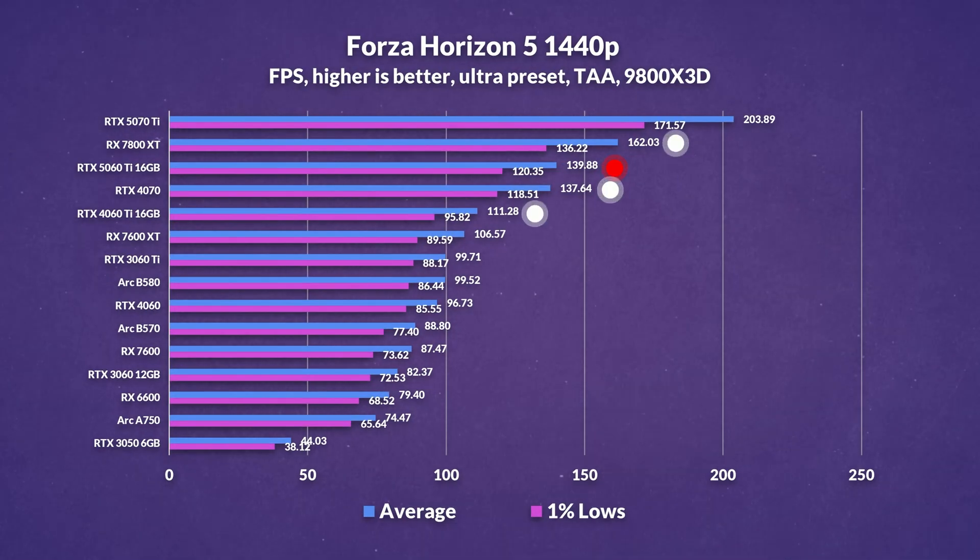Jumping to 1440p, and the 5060 Ti stretches its lead over the previous gen to 26%, and even edges out the 4070 by a small margin — just a couple of frames. Still though, the 7800 XT remains comfortably in front, with a 16% lead over the new 5060 Ti.